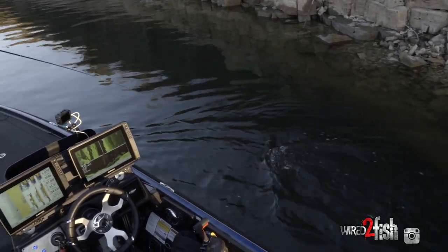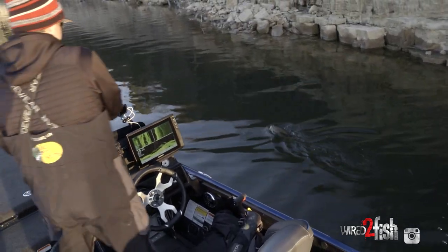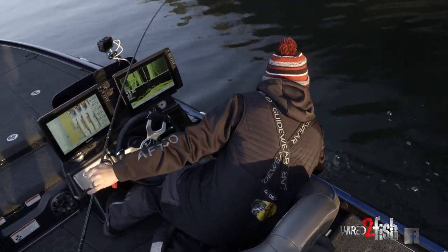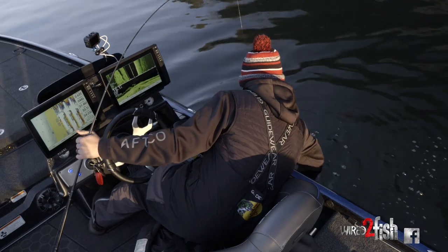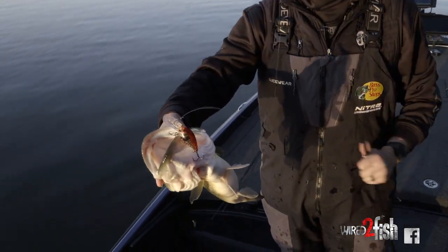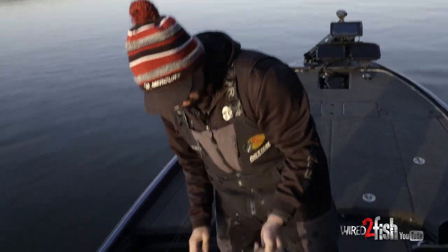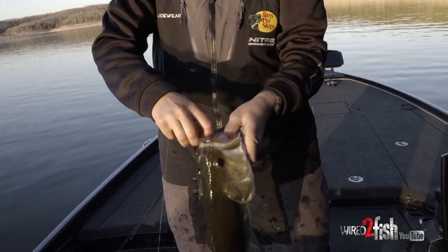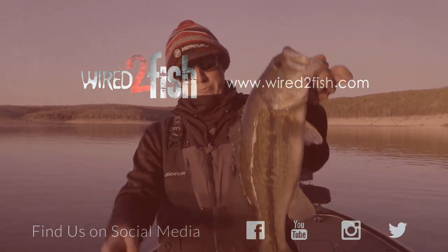Big old pretty largemouth — there we go, look at that, deep wart right there. Getting on these deep wedgy banks throwing the deep wart — big old largemouth. A lot of days I'd like to head in right here.